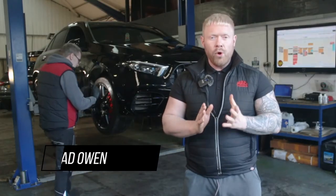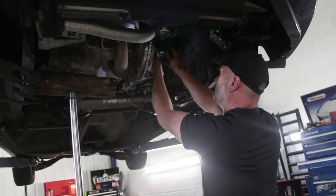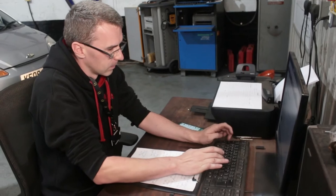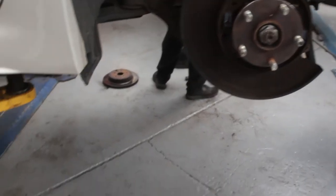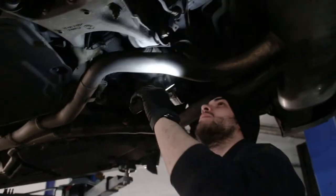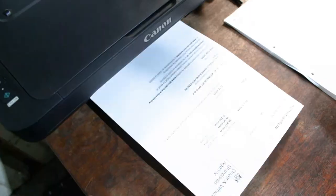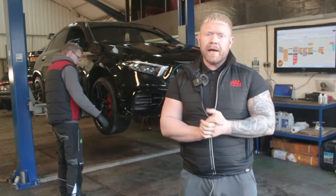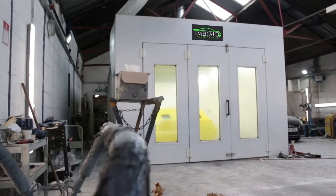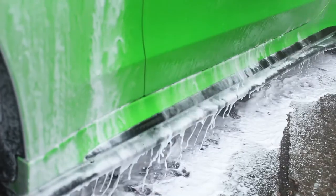Every one of our cars undergoes the 128-point vehicle inspection by our team of experienced technicians. Any items that aren't up to our approved standards, we rectify and replace with manufacturer-approved parts. We also service every car and put a fresh MOT on, ready for its next owner. When we're happy the car is in A1 mechanical condition, over it goes to our body shop for paint correction or wheel refurbishment, then finally onto our detailing team.